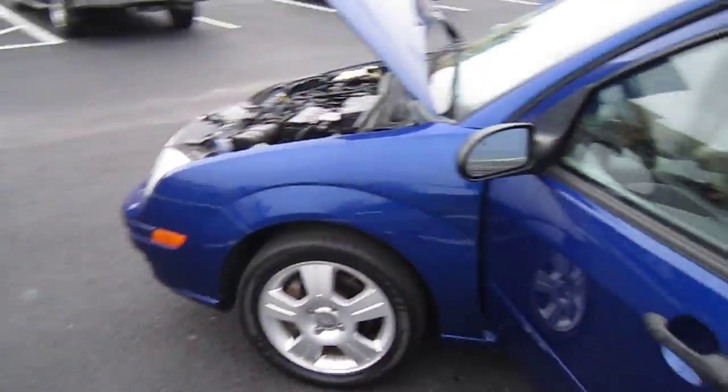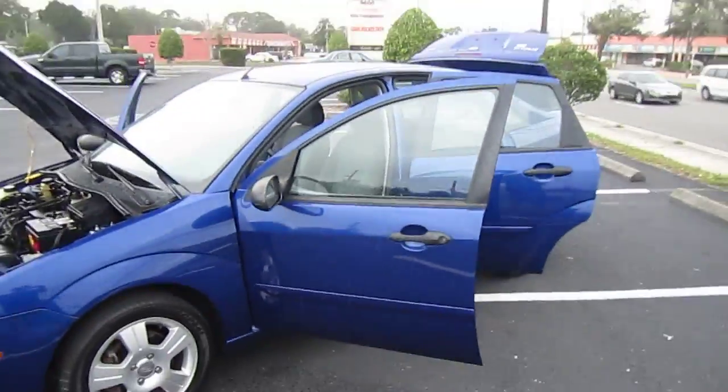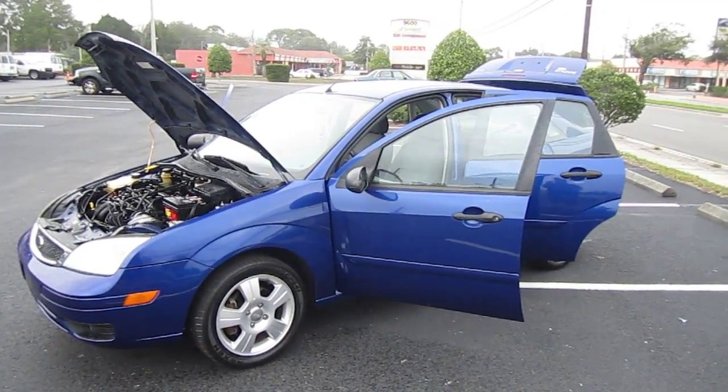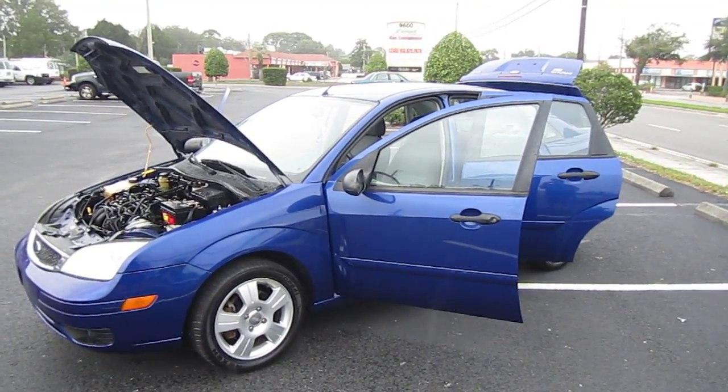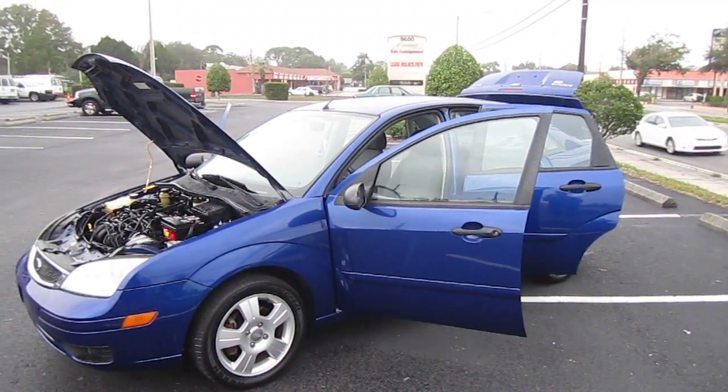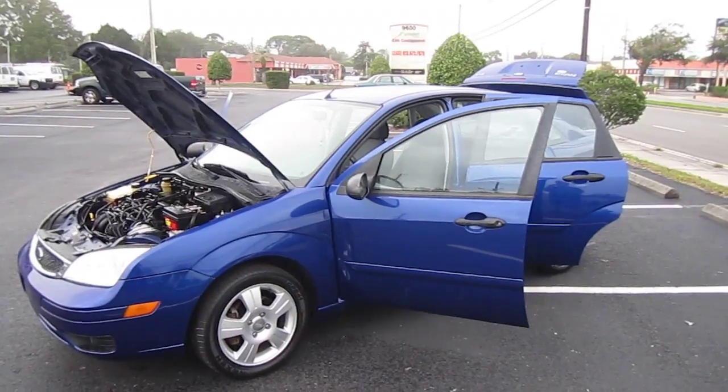You can find this beautiful 2005 Ford Focus SES exclusively at meticulousmotorsinc.com. Please subscribe to our YouTube channel and like or comment on any of our videos, because your feedback is much appreciated. Thank you for taking the time to watch this video today, and we'll see you next time.